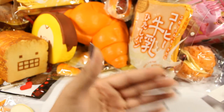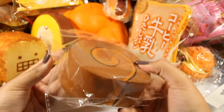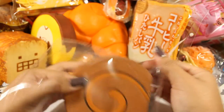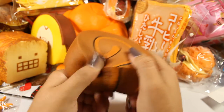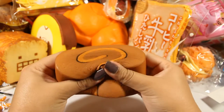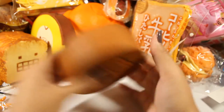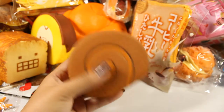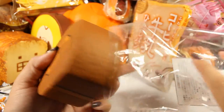It still smells pretty strongly of grape candy. Next is another Mother Garden squishy — I also bought this one from Surugaya. I was surprised by how squishy it was; I always thought Mother Garden squishies were pretty dense. It doesn't smell like anything, just a regular chemical smell.